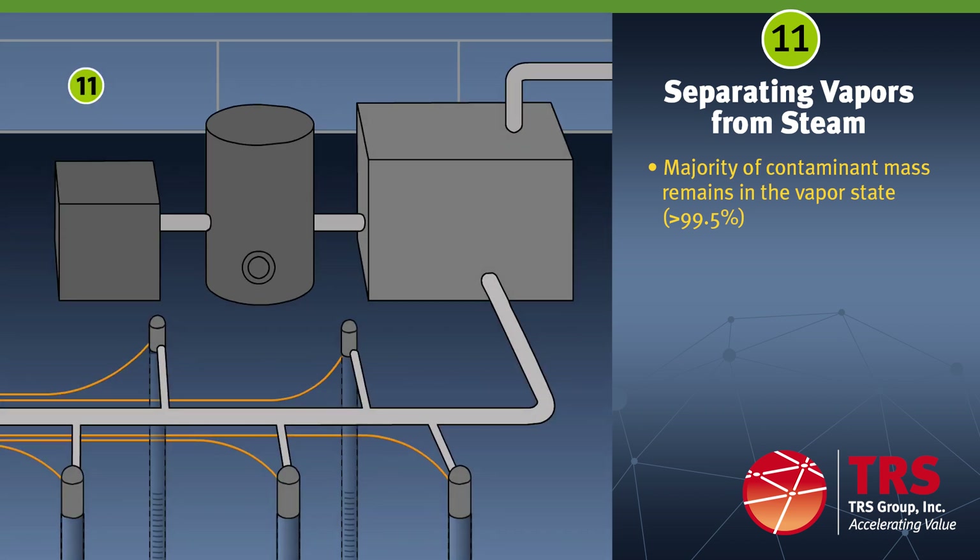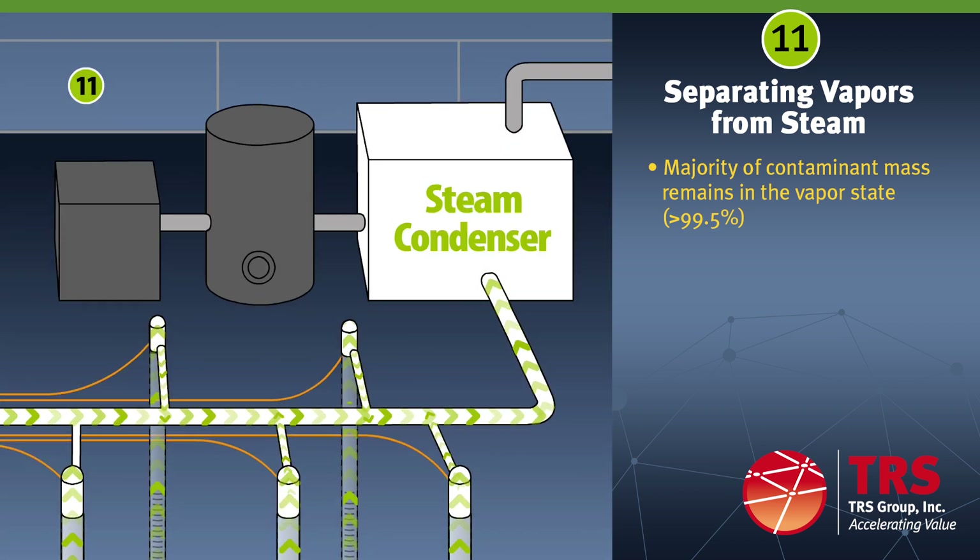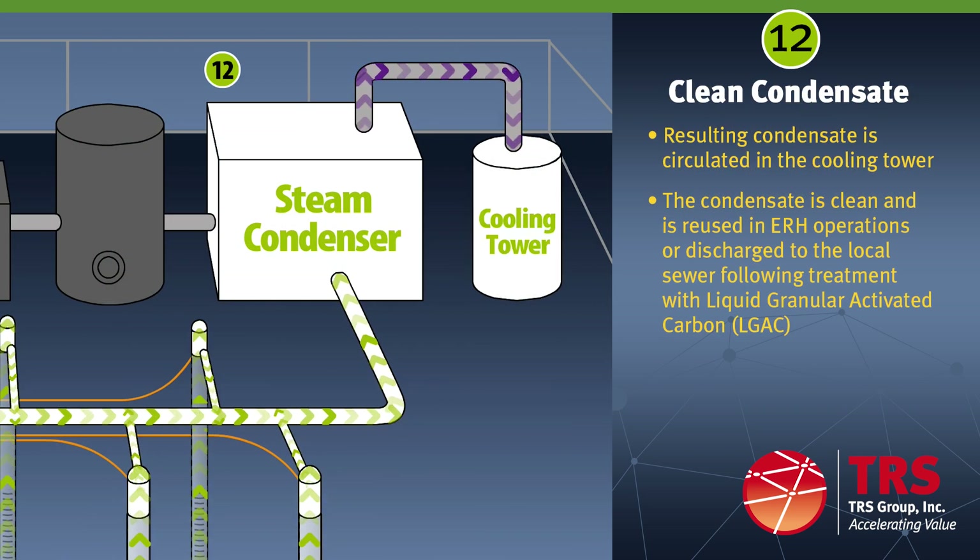The steam condenser separates the contaminant vapors from the steam — a good example of Henry's law. The majority of the contaminant mass, greater than 99.9 percent, remains in the vapor state. The resulting condensate is circulated in the cooling tower. The cooled condensate is used as makeup water for the equipment and as drip water into the electrodes to maintain moisture at the soil-electrode interface. The condensate is clean and can be directly discharged to the local sewer; however, TRS provides more certainty by treating the condensate with liquid granular activated carbon prior to discharge.